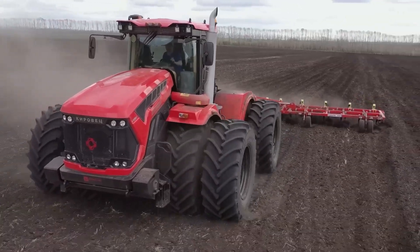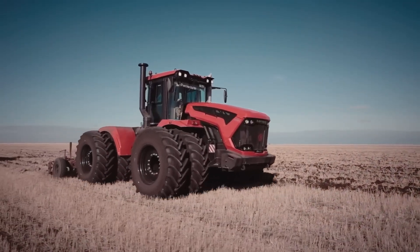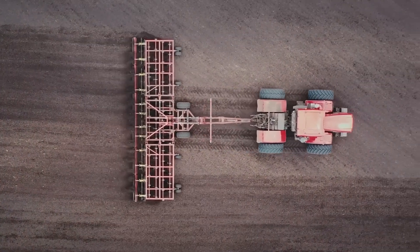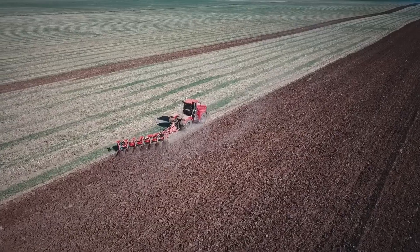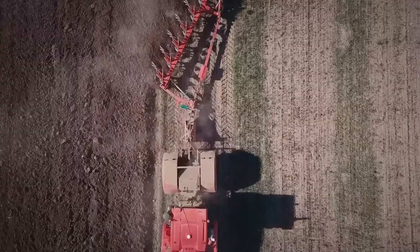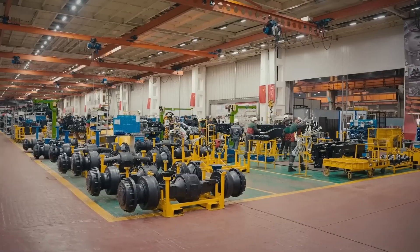Designed with the needs of modern farmers in mind, this tractor offers exceptional power, versatility and durability, making it an essential tool for cultivating large-scale operations. The Kirovets K742 is a testament to Russian engineering prowess and the company's commitment to providing innovative solutions that empower the agricultural sector.